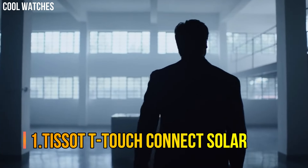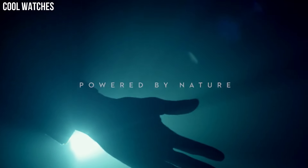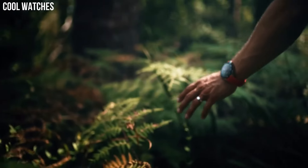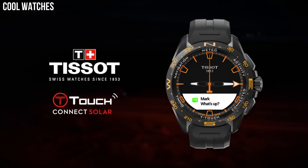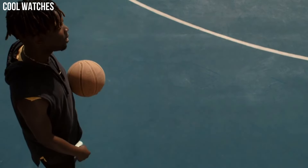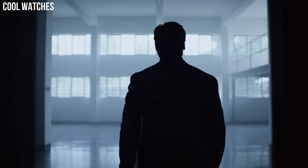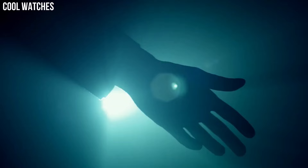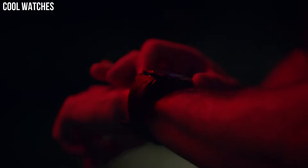Number 1: Tissot T-Touch Connect Solar. The T-Touch Connect Solar continues the design adventure started by the T-Touch — more modern, racy, and sharp. It confidently asserts its sporty, technical, and all-terrain identity. Case size 40mm, band width 21mm, case thickness 11.5mm, diameter 25.6mm, lugs 21. Swiss Automatic Movement, 316L Stainless Steel Case, scratch-resistant sapphire crystal, date function, Stainless Steel Bracelet with Butterfly Clasp and Push Button. Water resistant up to 10 bar.